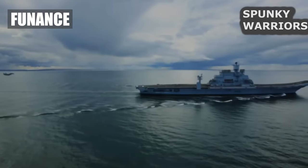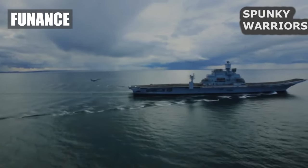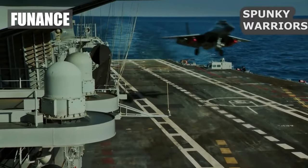There you have it, friends — the five most dangerous and advanced battleships around the world. Hope you liked the video. Do subscribe for more.